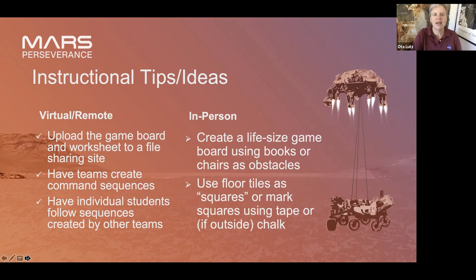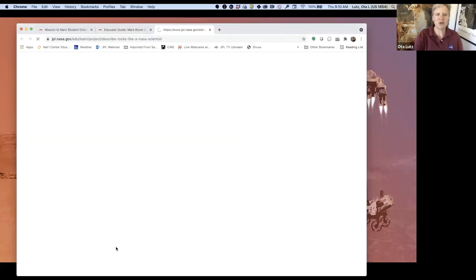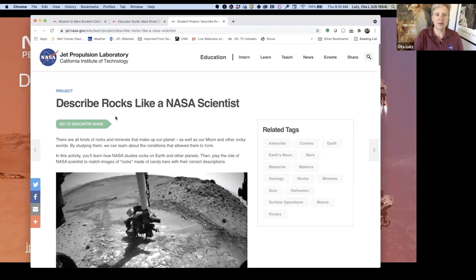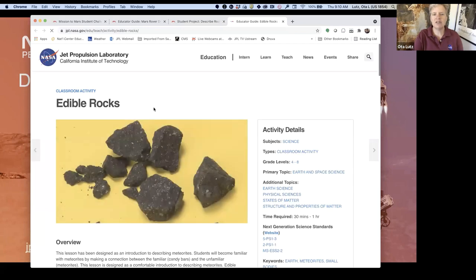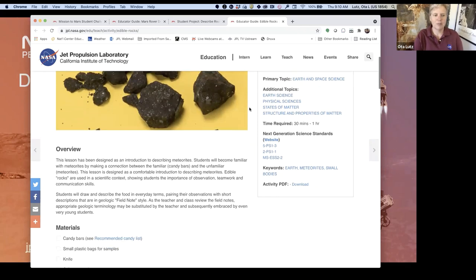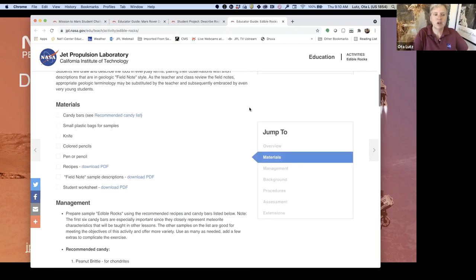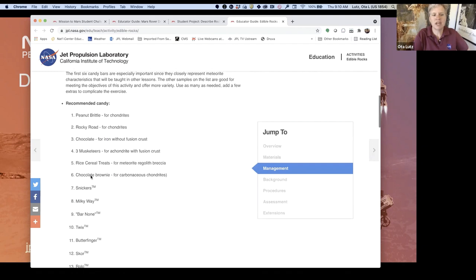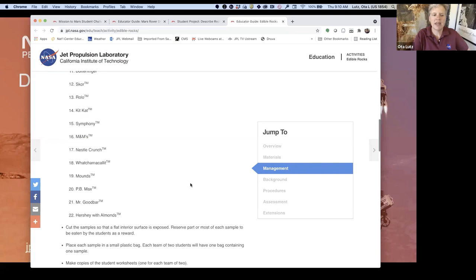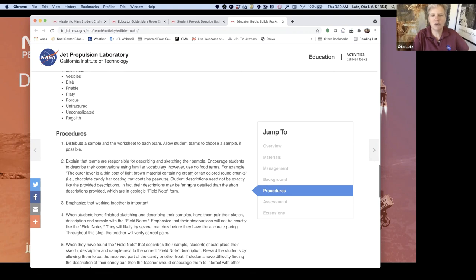The next activity is Describe Rocks Like a NASA Scientist. This might sound kind of hard because it's a geology thing, but this is designed for students to interact with directly. We have an educator guide. This is an old NASA activity called Edible Rocks — you're not really eating rocks. In the classroom, anything you give them to eat you have to be really careful about, so mind the safety with food allergies. It's using candy bars and field notes about different types of candy representing different types of rocks.